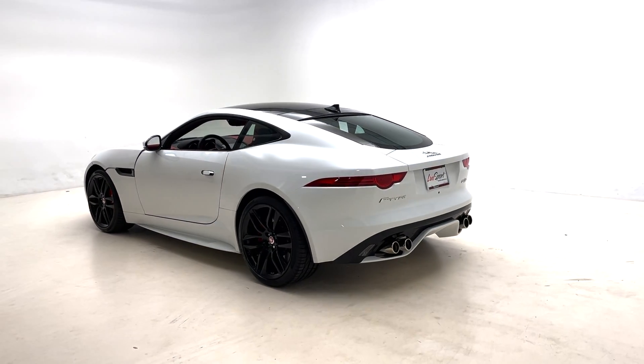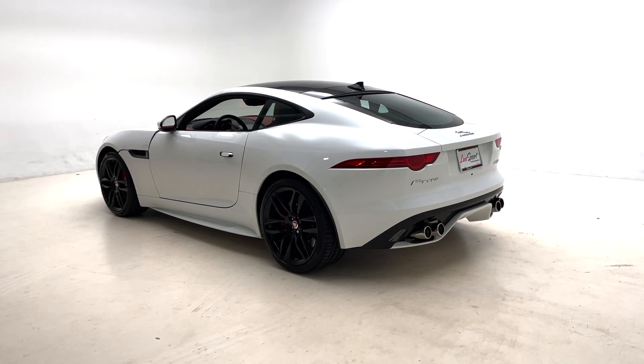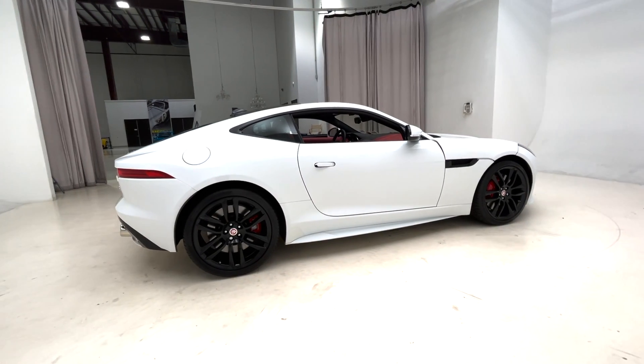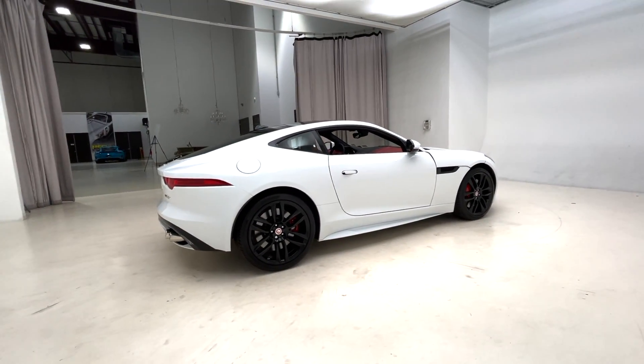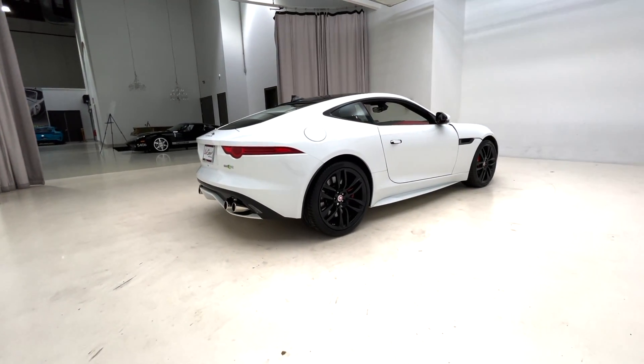This car also comes equipped with a switchable active exhaust system, adaptive dynamic suspension system, super performance braking system, and electronic active differential. This car is absolutely an immaculate example of the 2017 Jaguar F-Type R.